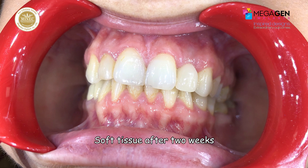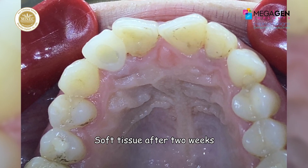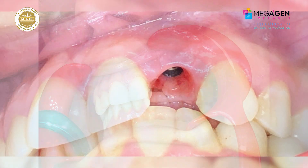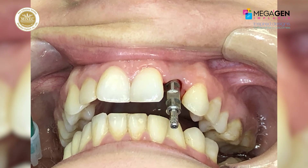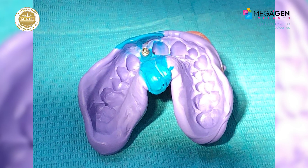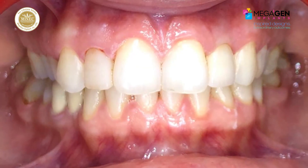Two weeks after surgery, the soft tissues showed a favorable healing pattern with no inflammation, no recession, and preservation of the interdental papilla. The screw-retained temporary crown was removed from the implant and the transfer was connected to the implant, ready for the final impression. A definitive impression was made using silicone material and was sent to our laboratory where a master model was obtained. The final restoration was a screw-retained crown in zirconia.